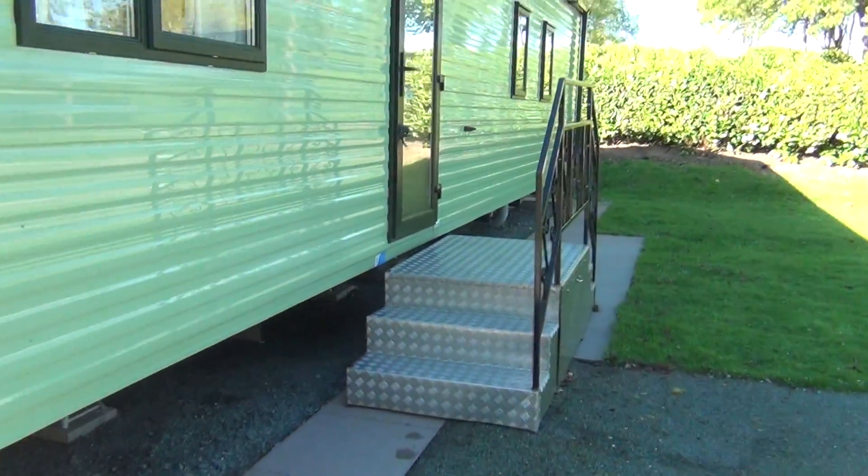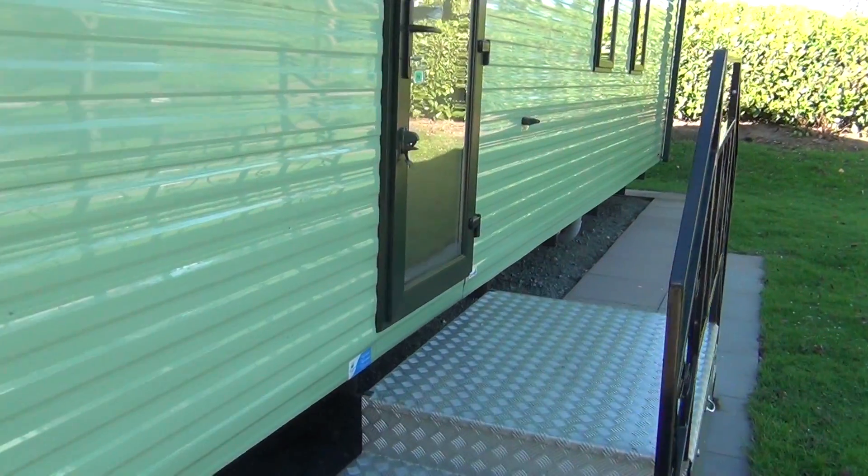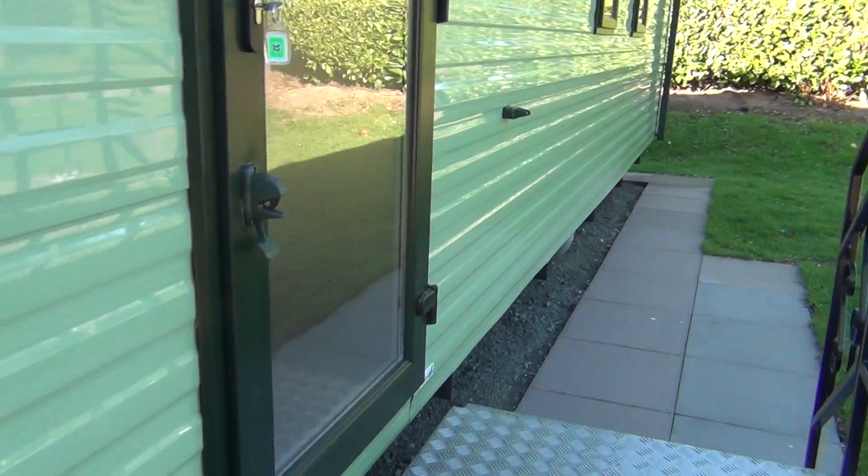This has only just come on the market. Just up the steps, the usual thing, and in the door.